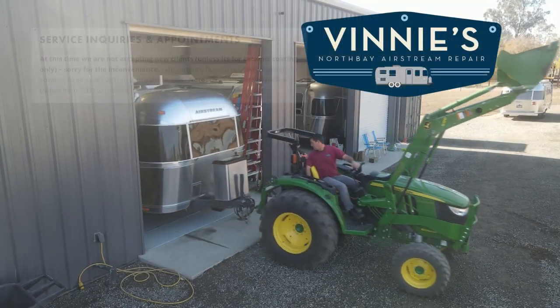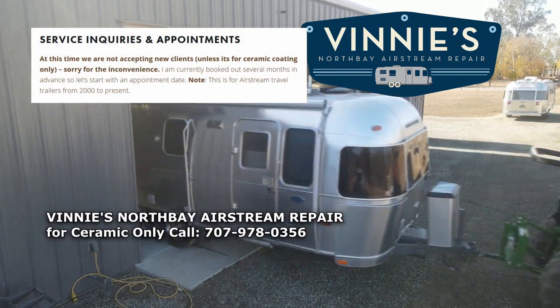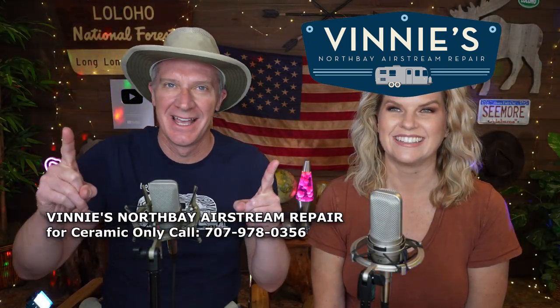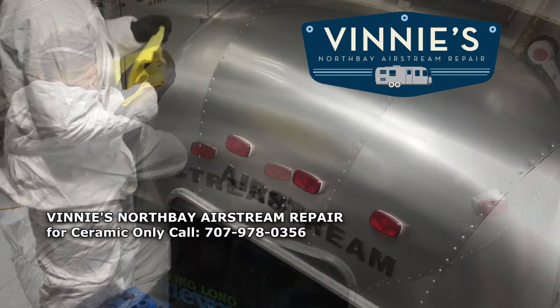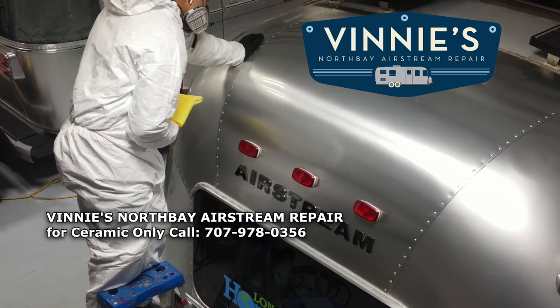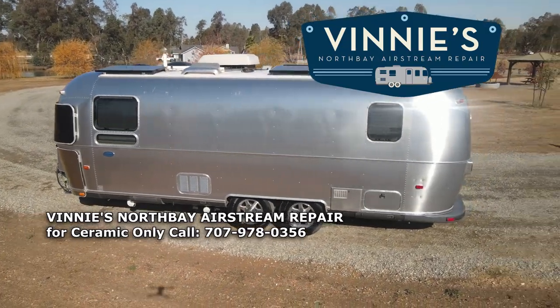This episode of Long Long Honeymoon is brought to you by Vinny's North Bay Airstream Repair. Vinny is booked up solid for the year and is no longer accepting new clients. However, he is still putting ceramic coating on trailers. So even though you can't get in for Airstream repair, you can bring your Airstream to Vinny's to have it coated with the industry's best ceramic glass coating. Vinny is the Airstream Whisperer, and if Vinny says it's a quality product, take it for gospel.